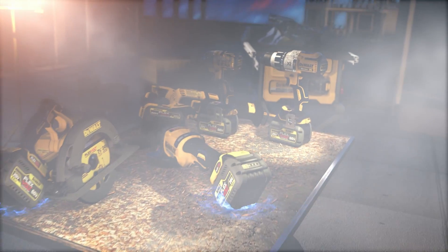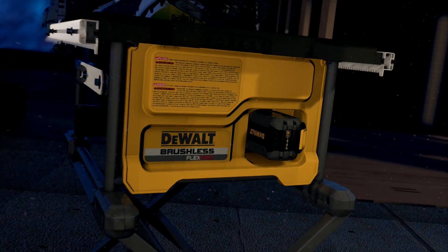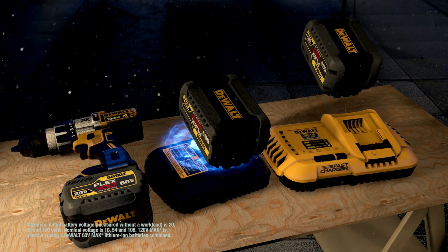It's the freedom to get right to work without the hassle of extension cords. And your FlexVolt battery is compatible with your existing 20-volt max tools and chargers, part of our fastest growing cordless system.